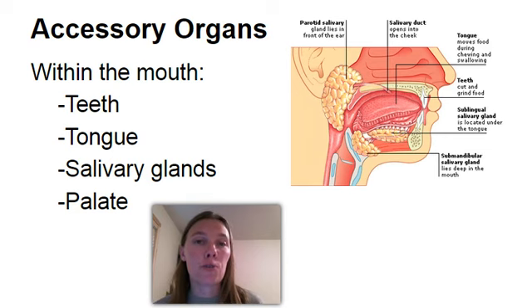Another accessory organ is your tongue. Your tongue is made of skeletal muscle, which makes sense because it's a voluntary muscle. What it's really doing is helping to reposition the food, mix the food with saliva, and also initiate swallowing. Remember that swallowing portion is partially voluntary, partially involuntary. So the tongue will help initiate that swallowing process.